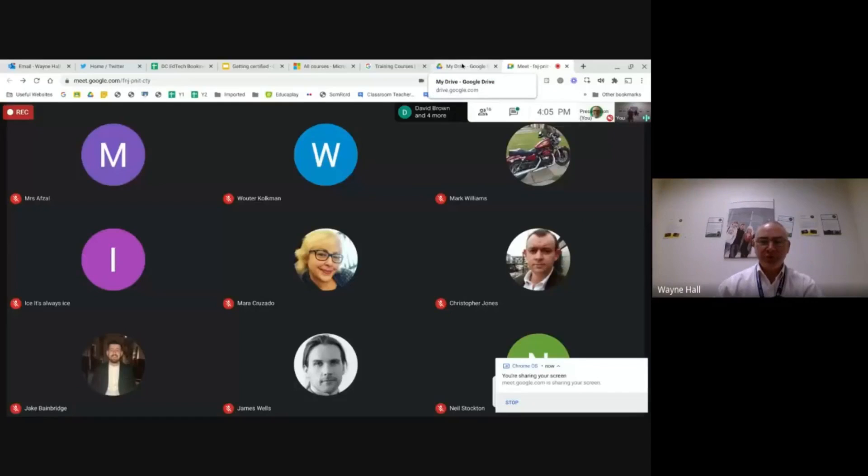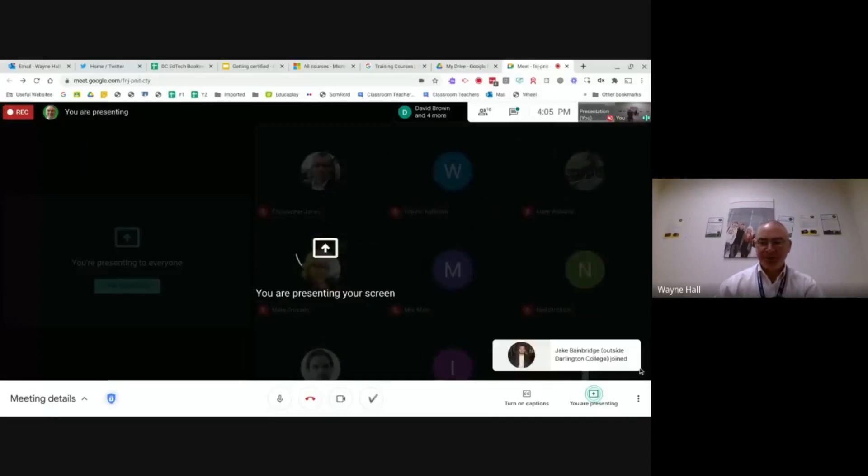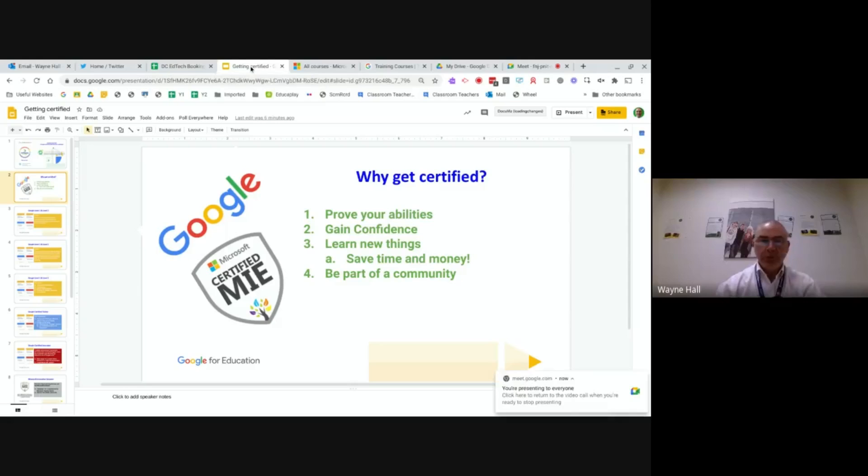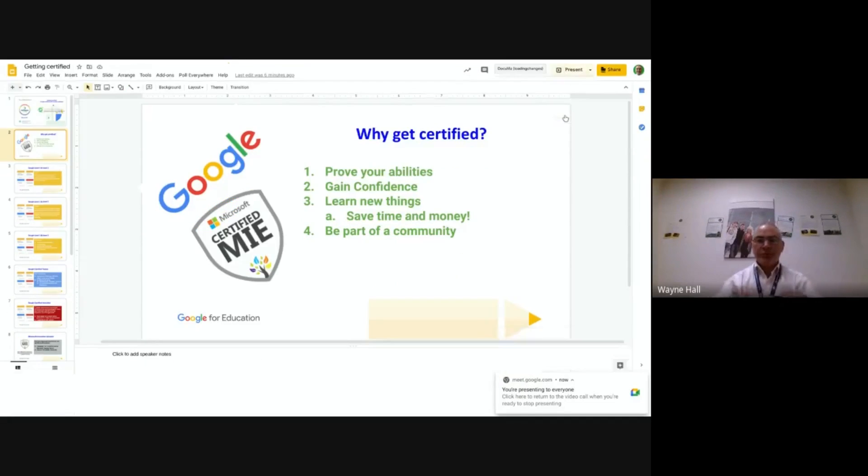Okay, so now I'm sharing my screen. First, you need to be asking yourself why you want to get certified in either the Google products or the Microsoft products.